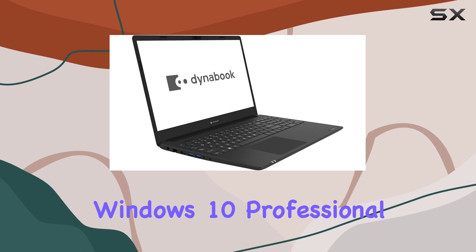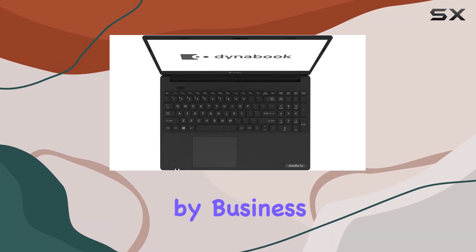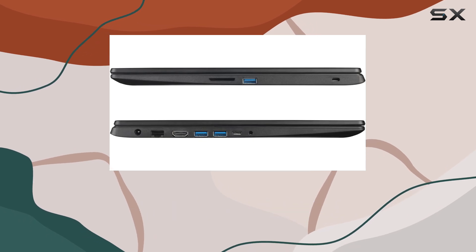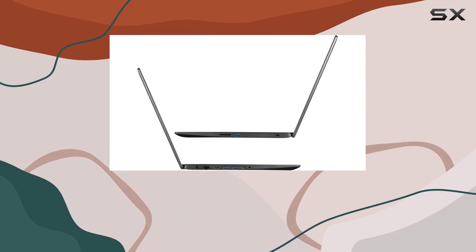Operating on Windows 10 Professional, the Dynabook Satellite Pro L50G offers all the necessary tools and security features required by business professionals. The premium raised-tile non-backlit keyboard with a numeric keypad is also a pleasant addition, especially for those who often work in financial applications or data entry.